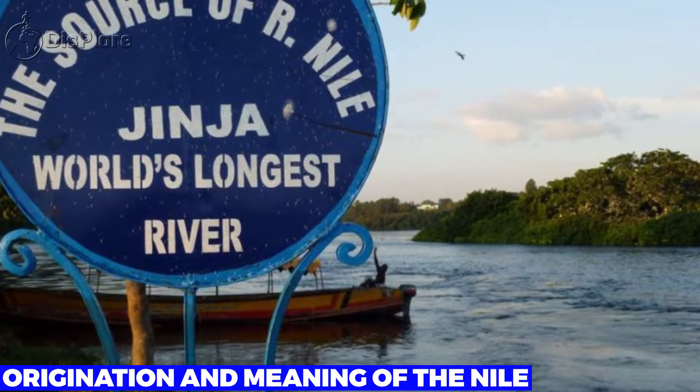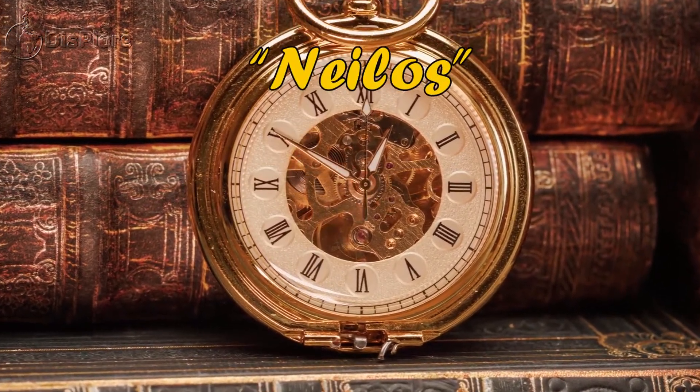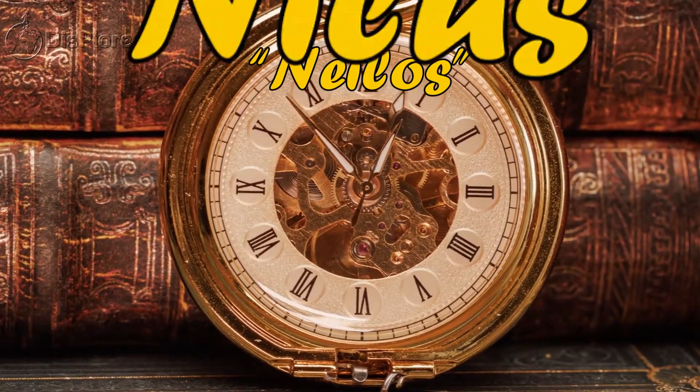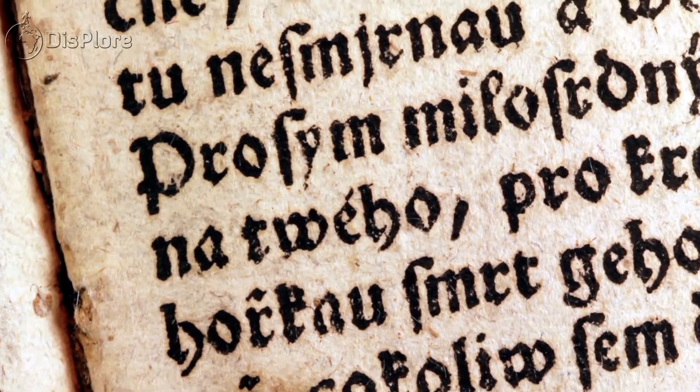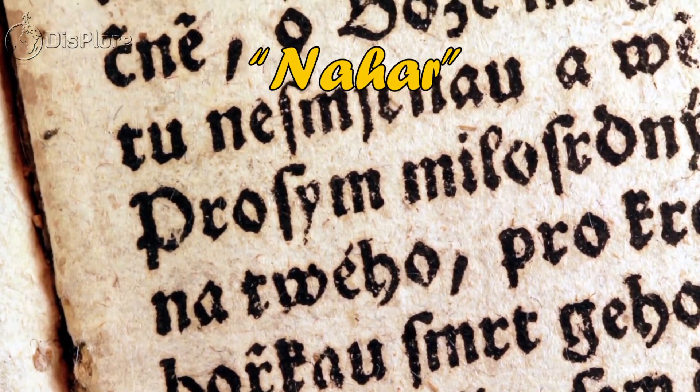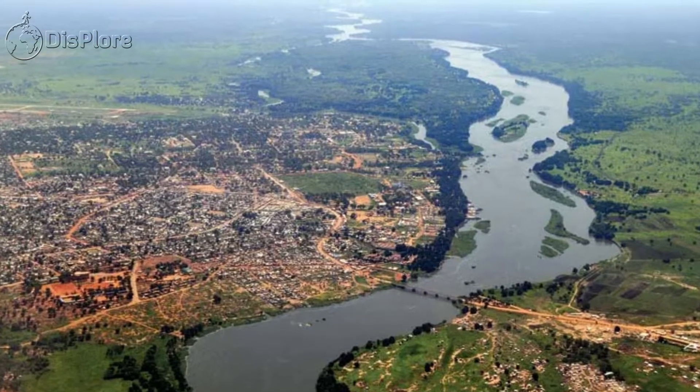Origination and Meaning of the Nile. "Nile" is thought to have originated from the Greek word "nelos," or in Latin, this corresponds to "nelos." The Nile also owes its origination to the Semitic word "nahar," which translates to the English meaning "river valley," or simply "valley." So basically, Nile is equal to a river.